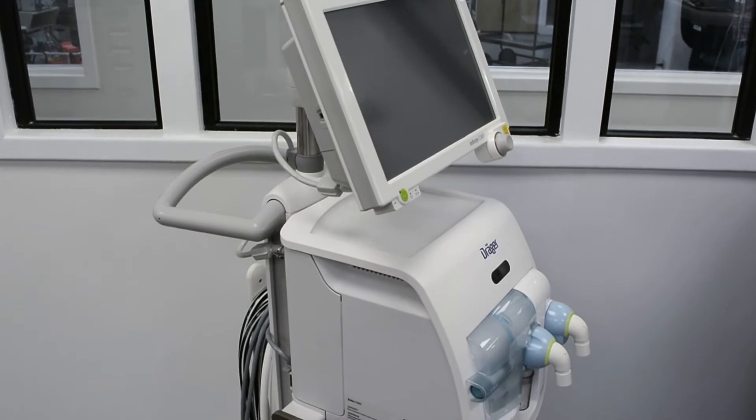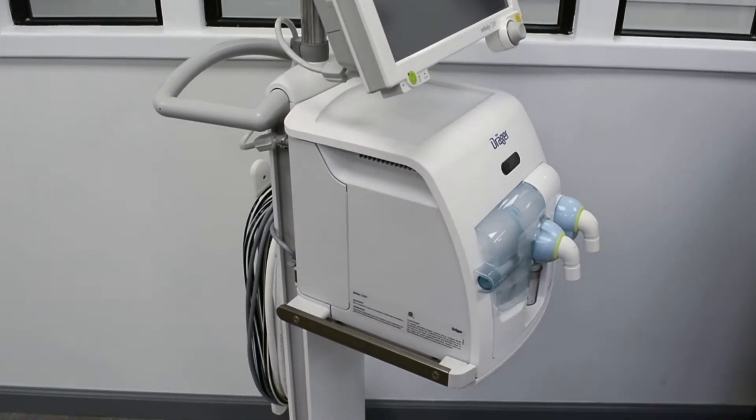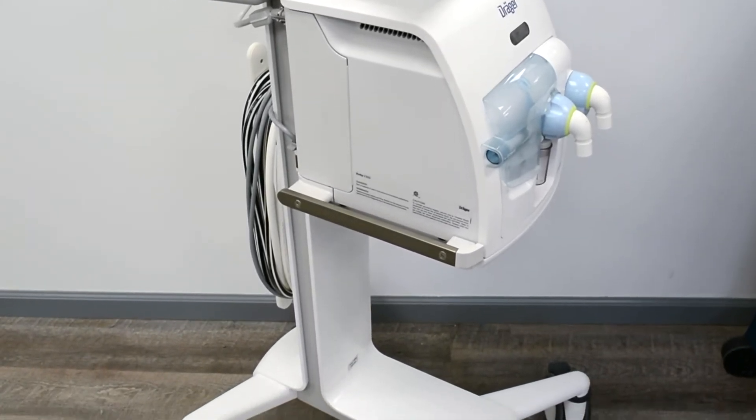This Draeger ventilator is extremely versatile. It can be equipped with a cart, have optional gas and power supply units, and configurations can be transferred with a USB.